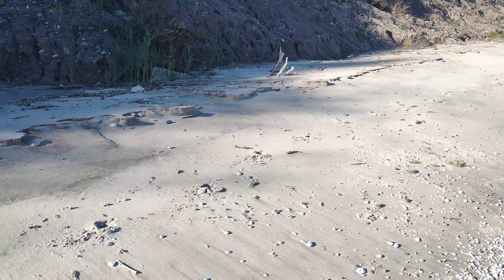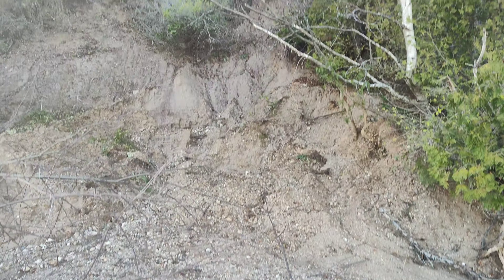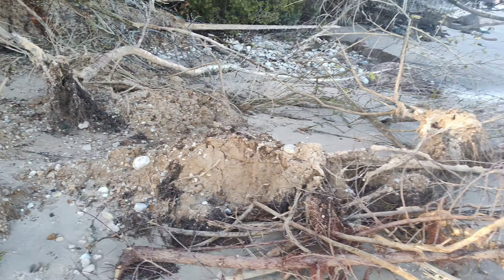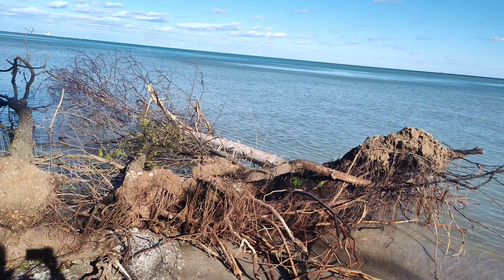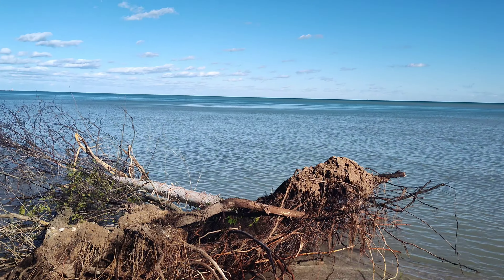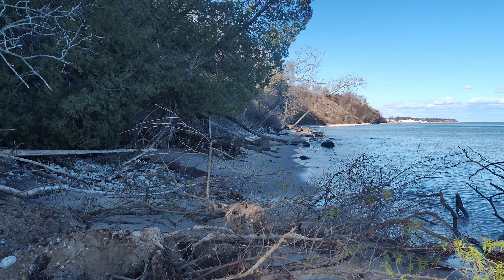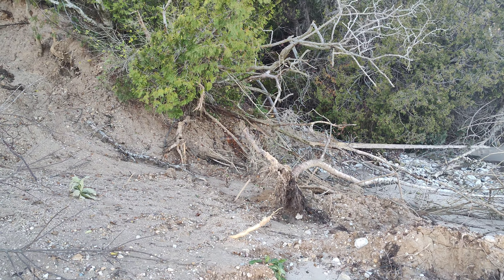This is a fresh landslide I just discovered. These trees right here came down into the lake off that cliff, probably within the past few days. That's pretty wild — erosion at work.